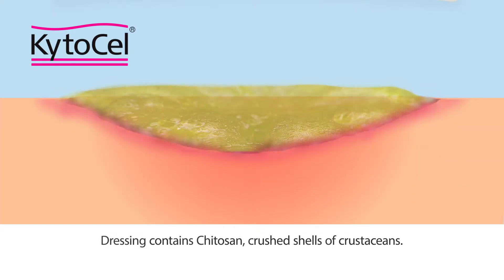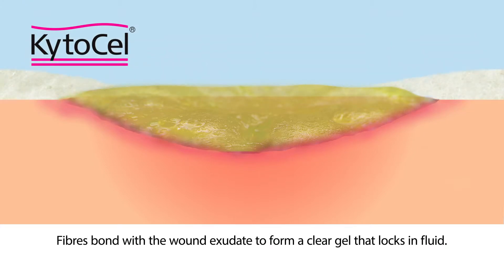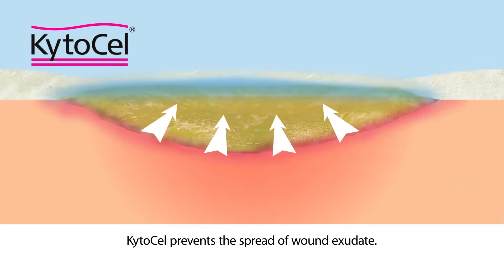Kytosel dressing contains Kytosan, derived from crushed shells of crustaceans for example. The fibres bond with the wound exudate to form a clear gel that locks in fluid, and Kytosel prevents the spread of wound exudate.